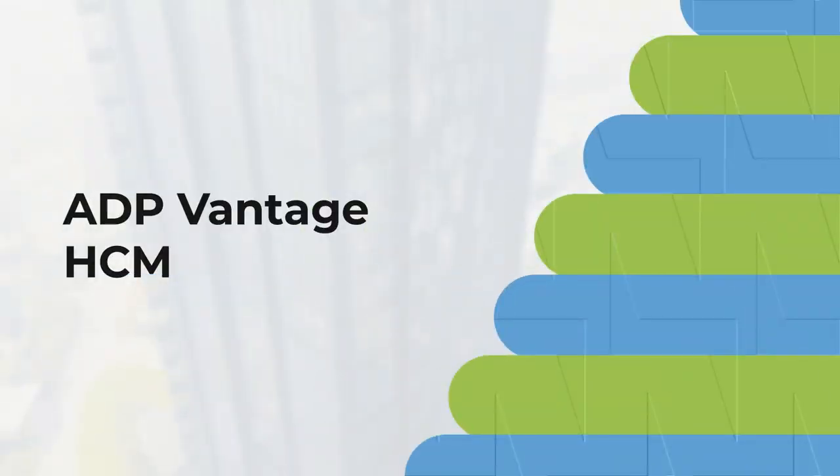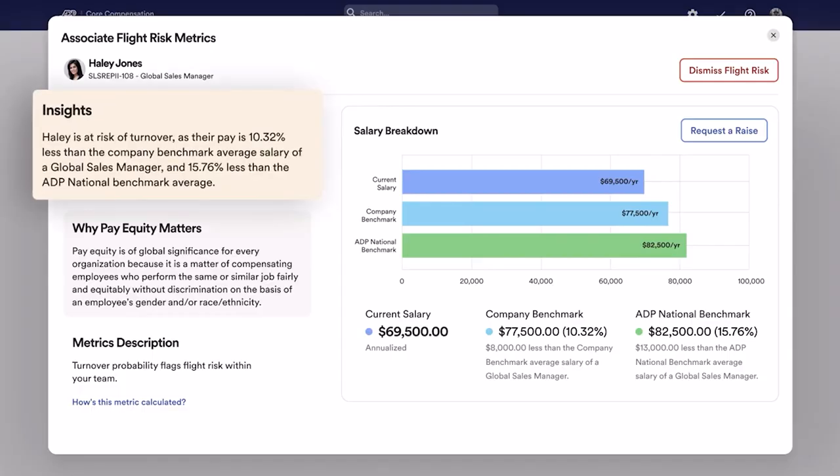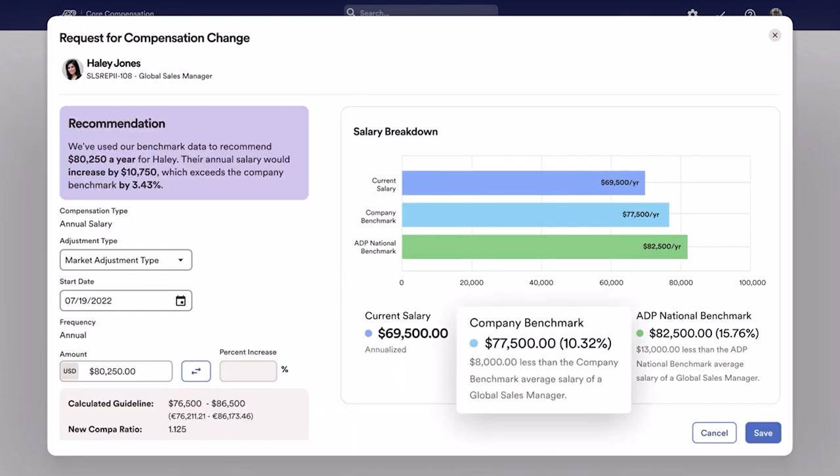Moving on to ADP Vantage HCM — this solution is best for growing US-based enterprises. With a vast library of integrations and an all-in-one approach, ADP's platform is highly scalable. It's especially suitable for companies already using ADP products, providing a seamless transition to more robust solutions as they grow.